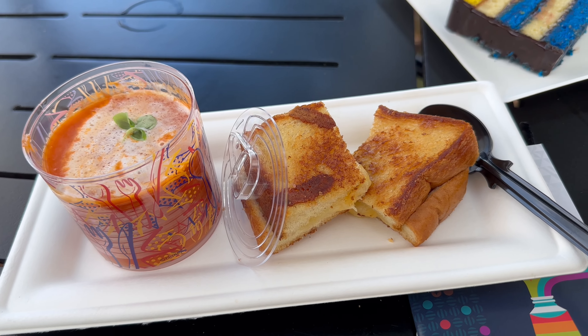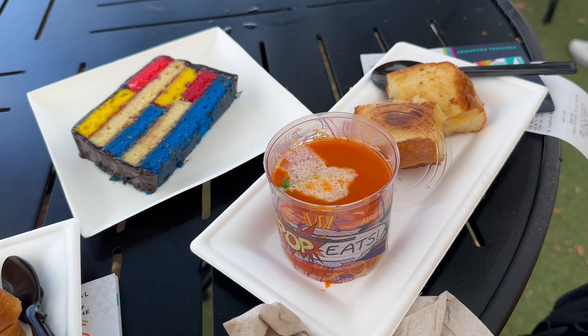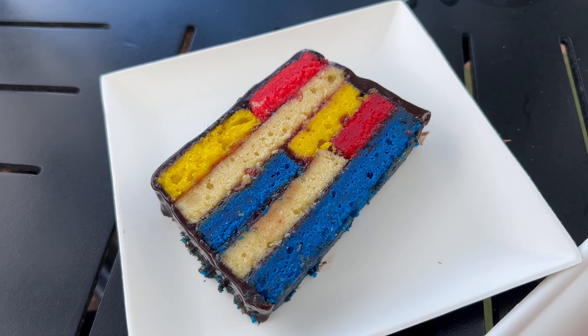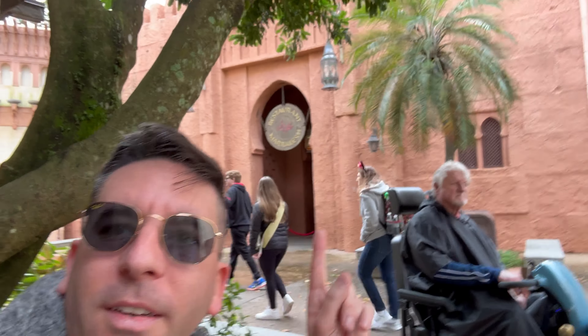Haven't done a vlog here for a while. It is a rainy morning, but the rain is supposed to be stopping and then should be clear the rest of the day. This is cool over here by the Imagination Pavilion — they added this little artwork here for Fantasia. Nice little touch.